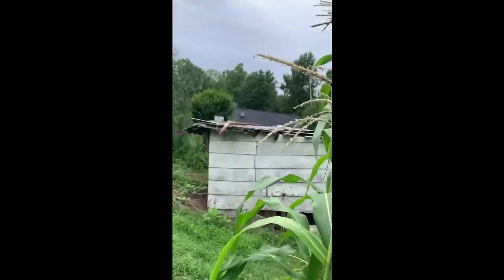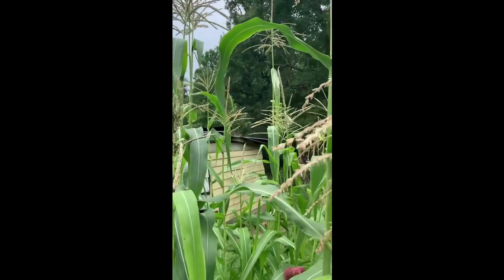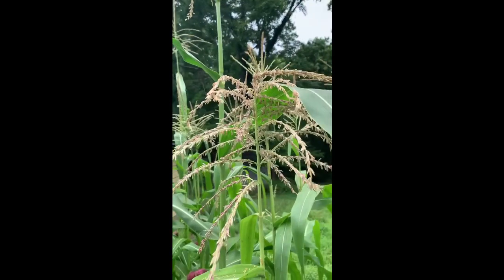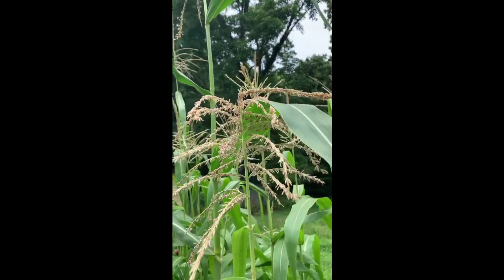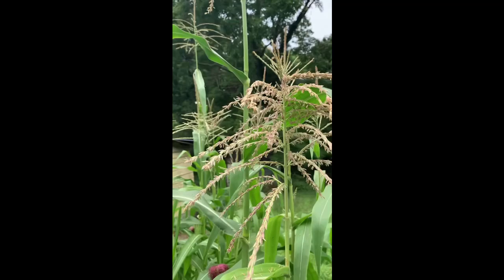Look at that little fella. I'm just going to stay still. I don't know where he went. Little bees that are helping pollinate the corn, we think. Look at them. So cute. Yep, they love this corn.